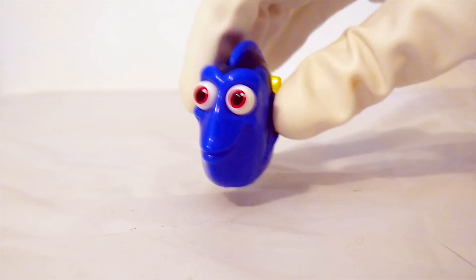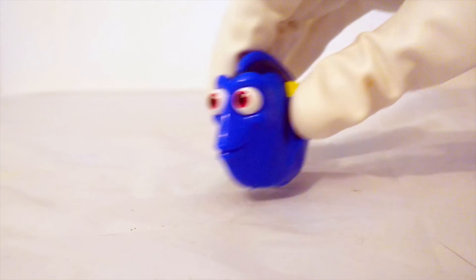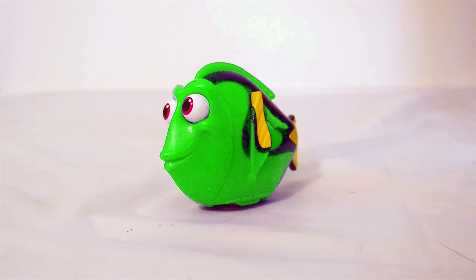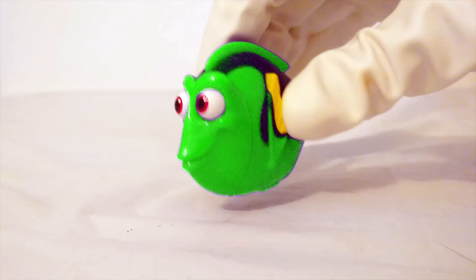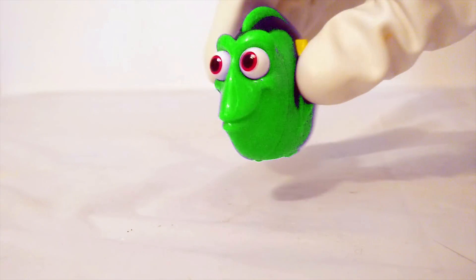First we have Dory. Ready to see Dory change colors? Dory turned from blue to green. Dory is green now. Isn't that fun? That's pretty silly looking. Let's see if Dory can turn into any other colors.